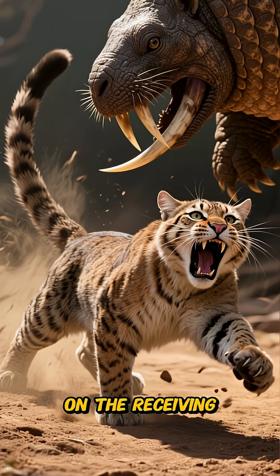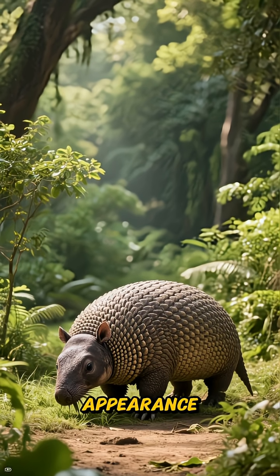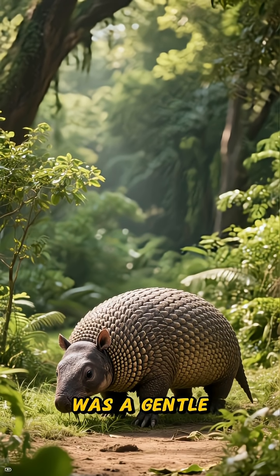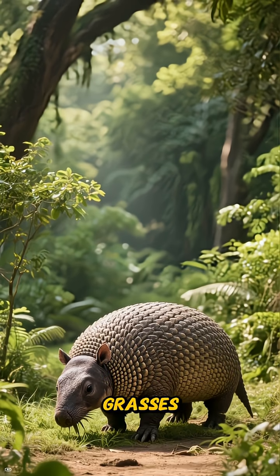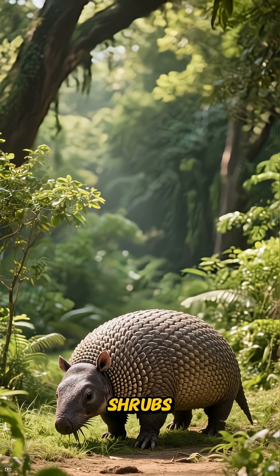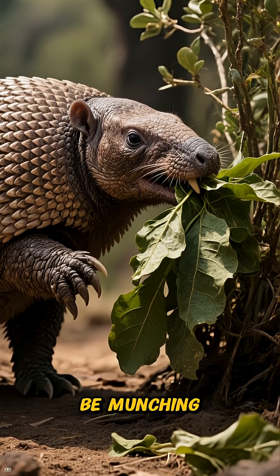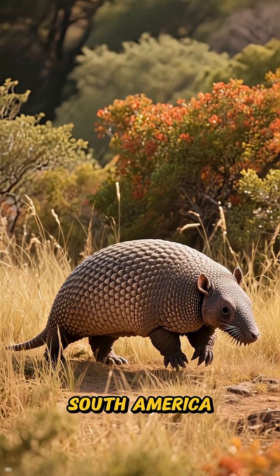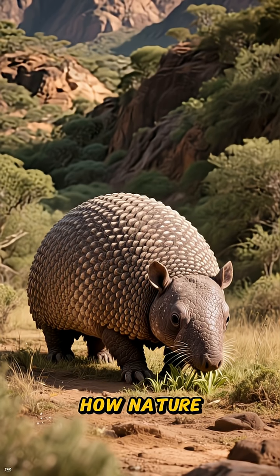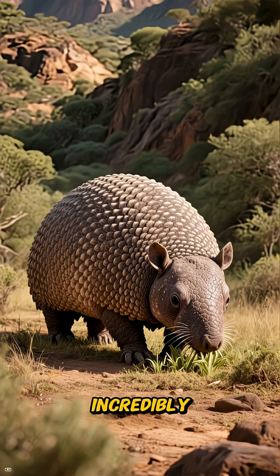You definitely wouldn't want to be on the receiving end of a swing from that tail. Despite this intimidating appearance, the Glyptodon was a gentle giant. It spent its days peacefully grazing on grasses, leaves, and shrubs. Its massive size required a lot of food, so it would constantly be munching away, slowly moving through the rich flora of prehistoric South America.